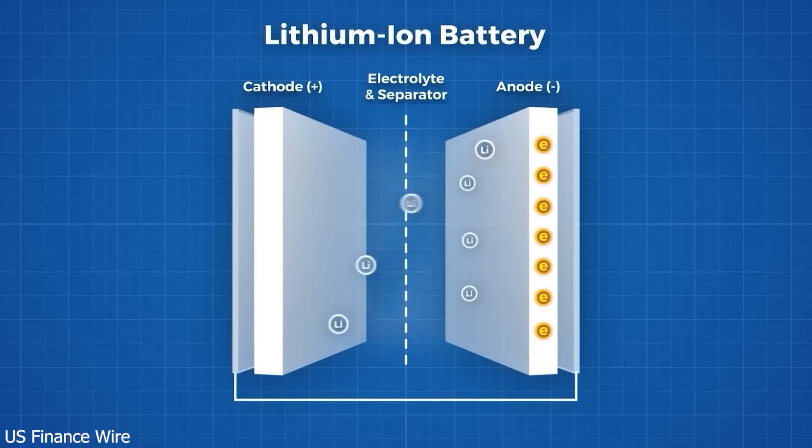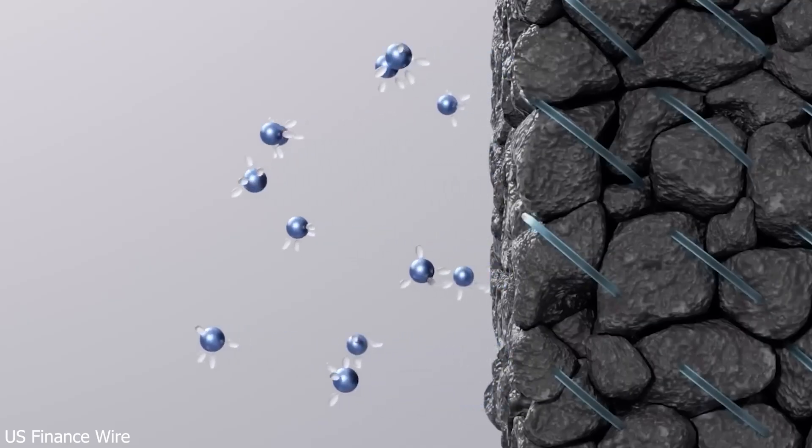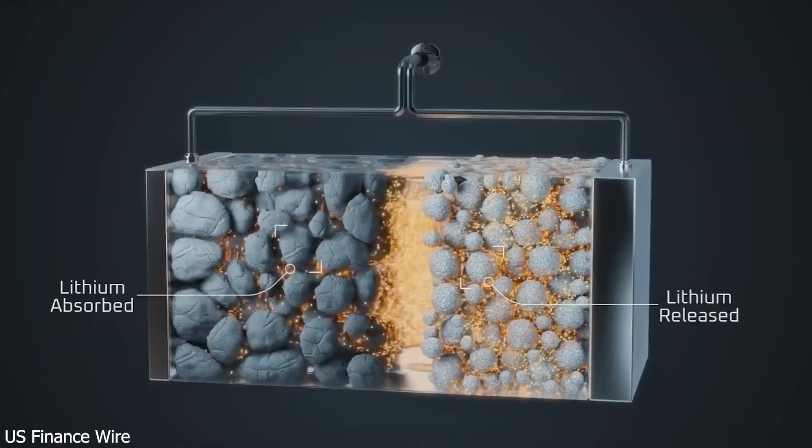No big launch event, no grand marketing campaign — just results. CATL didn't just upgrade battery tech, they reinvented it. While Tesla, Toyota, and others followed the same beaten path, CATL took a completely different route. And now, the game has changed.